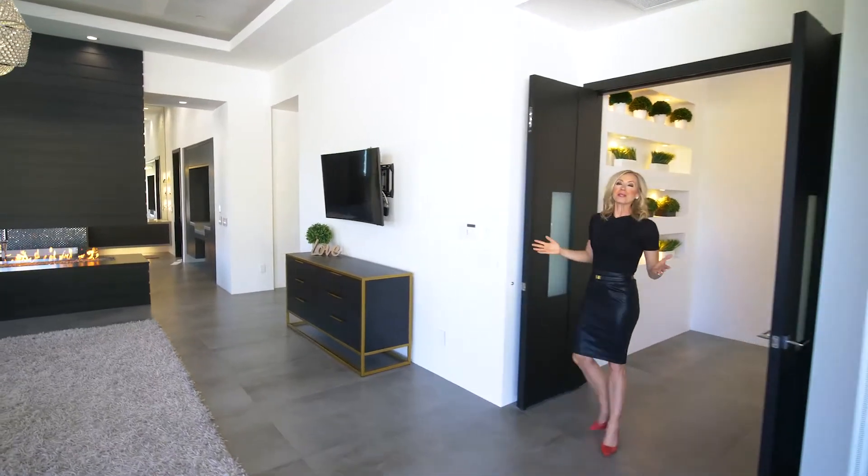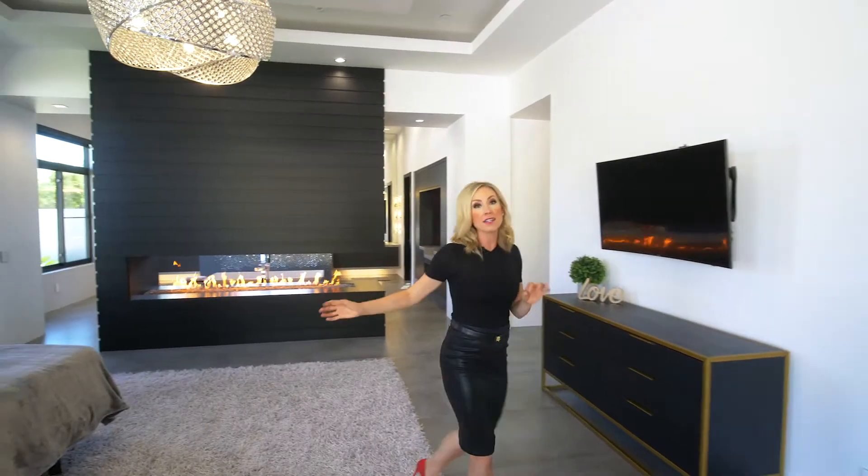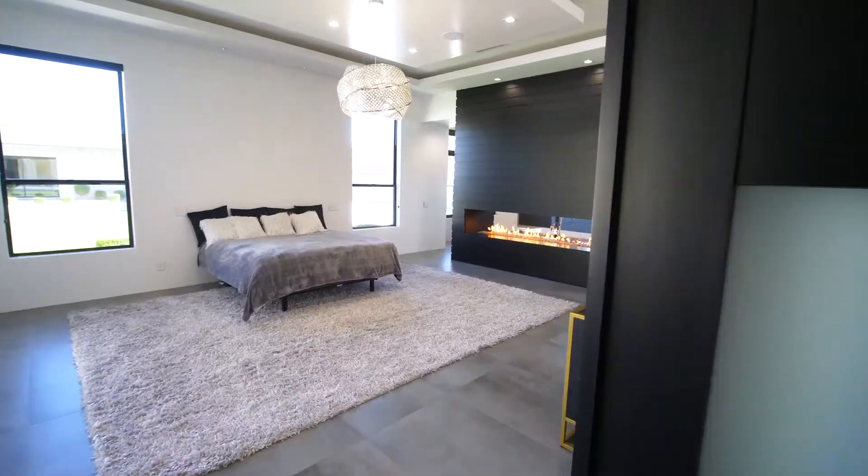Also off the family room is the beautiful master bedroom, complete with this custom, brilliantly designed open-flame fireplace.